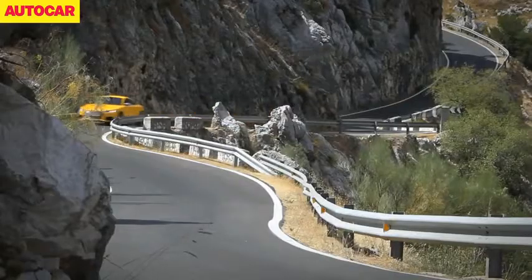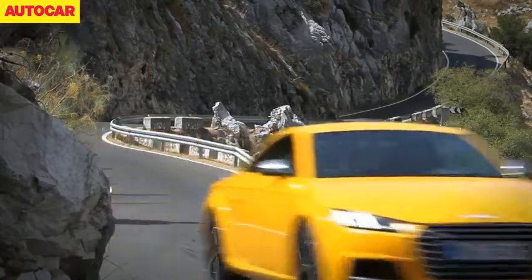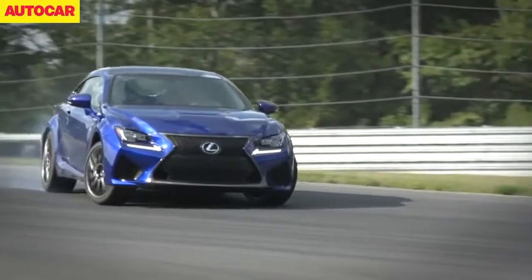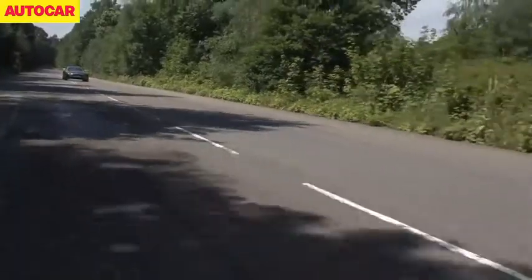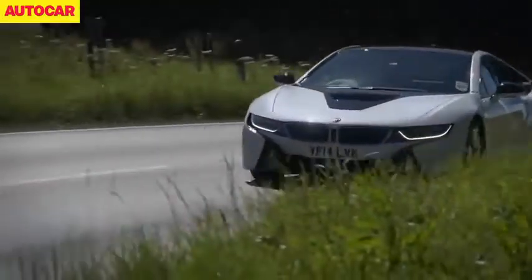We've also had our first chance to drive some of 2014's hottest new metal, like Audi's new TT, the Lexus RC F, Aston Martin's V8 Vantage N430, and the BMW i8.